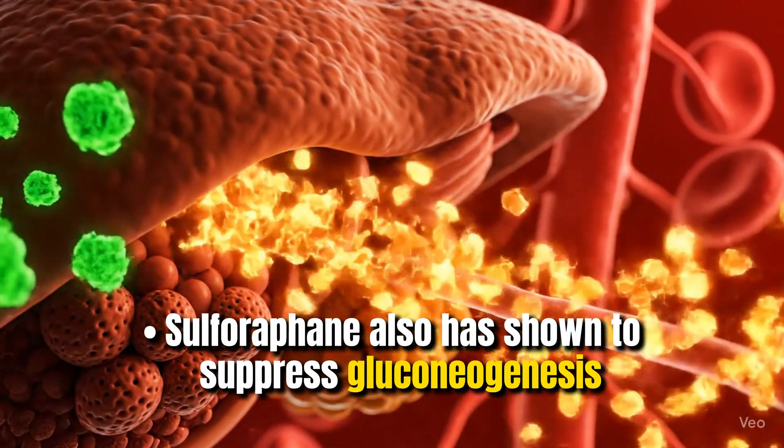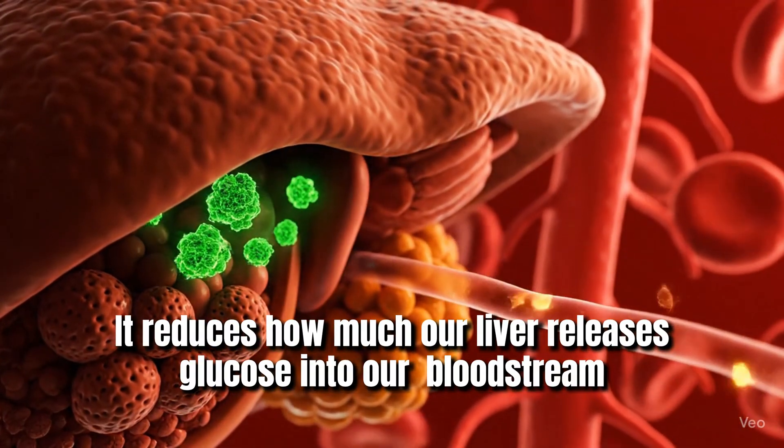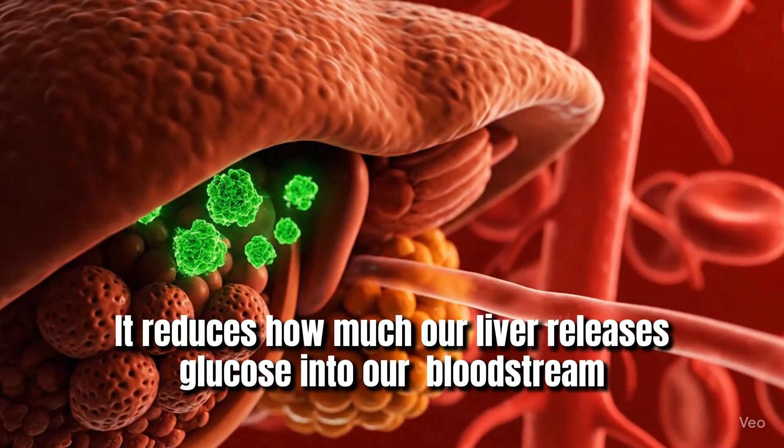Sulforaphane has also been shown to suppress gluconeogenesis, which basically means it reduces how much our liver releases glucose into our bloodstream.